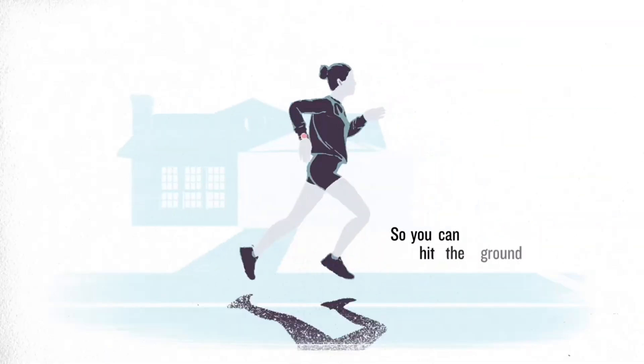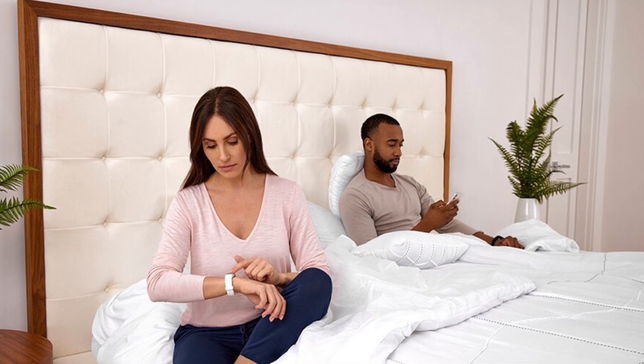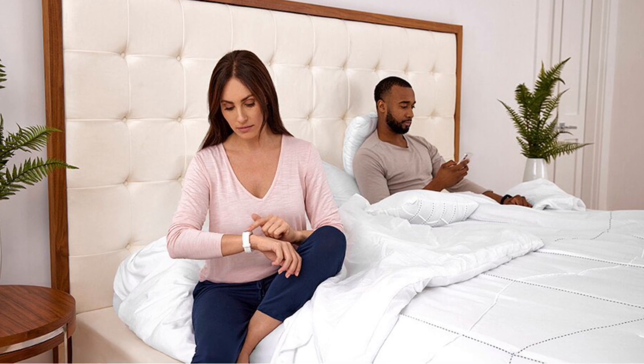So there you have it — a deep dive into Garmin's new sleep coach and nap detection features. These are not just incremental updates. They represent a more nuanced approach to understanding your sleep and its impact on your performance.